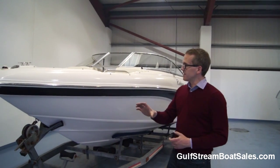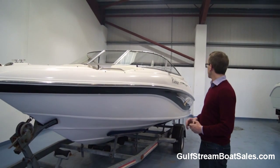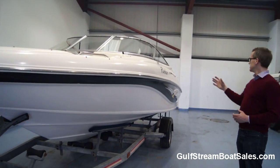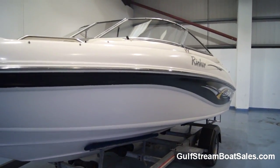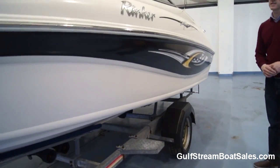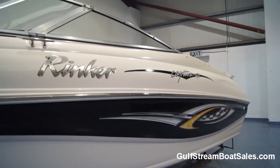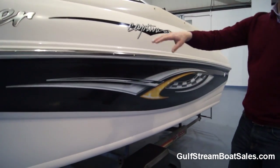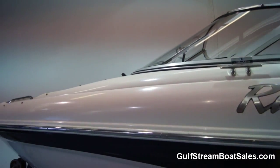This one has led a pretty sheltered life and hasn't done very much at all. Taking a walk around the exterior, you can tell — there's virtually no rain damage anywhere around the outside. A couple of little scuffs in the graphics, but overall it still looks really good, very striking. The stainless steel rub rails, stainless steel cleats, and the nicely polished windscreen surround are all in really good condition.